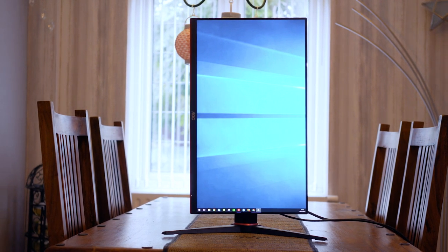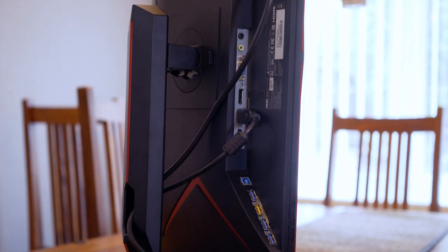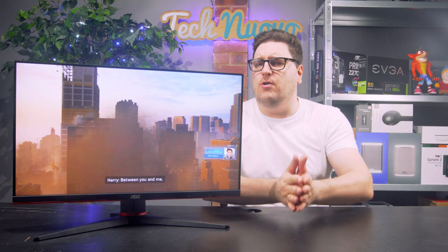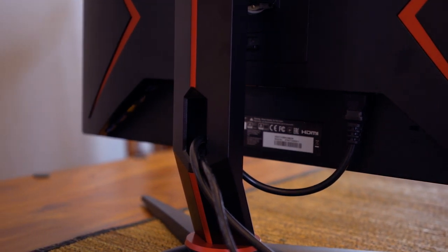On the rear of the monitor, you will find a DisplayPort 1.2 and two HDMI 1.4 inputs, both of which AOC provide cables for in the box. There are also four USB 3.0 inputs, which is hugely generous for a monitor, and it saves me using inputs on the back of my tower for my mouse and keyboard, webcam for streaming, or a games controller. I just plug them straight into the back of the monitor and everything worked fine.